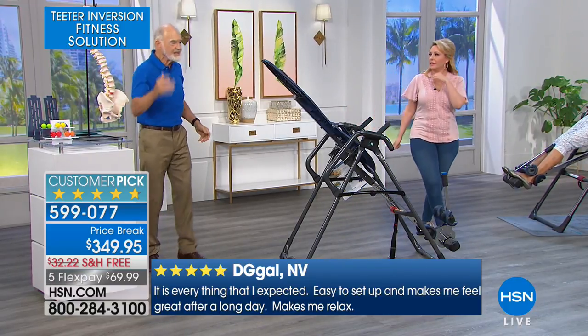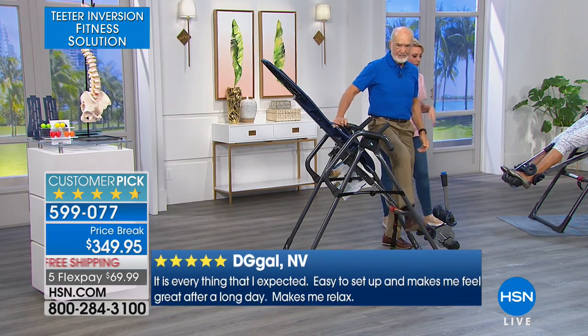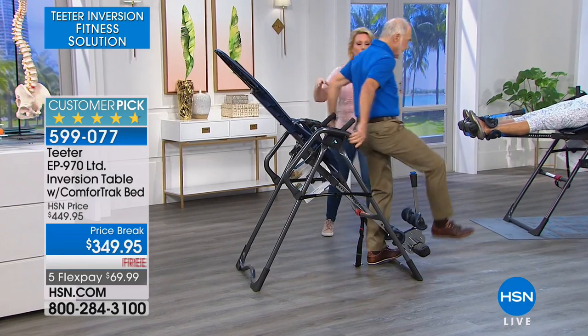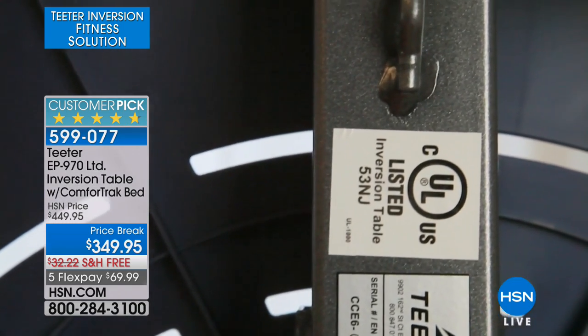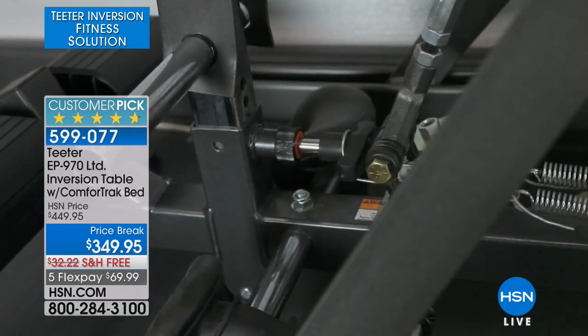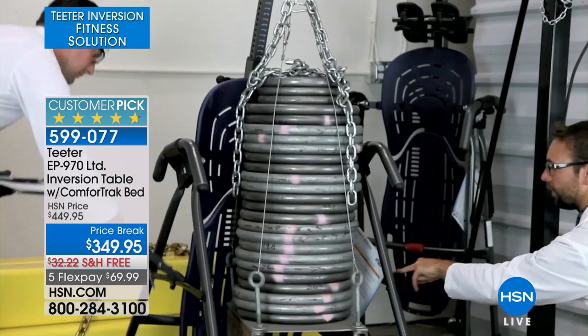Let's talk again about quality — 300-pound weight capacity. When you get on the internet, you see these stickers. This is cycling testing from Underwriters Laboratories — they set and test safety standards as an independent safety organization.